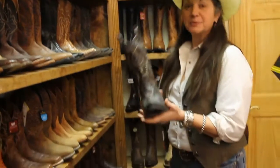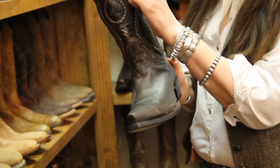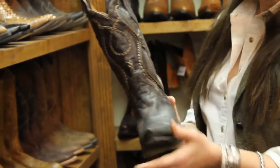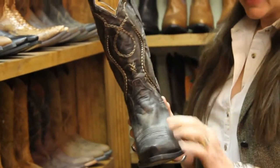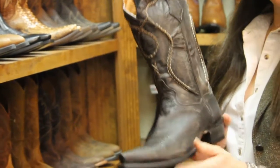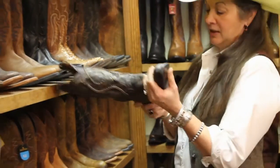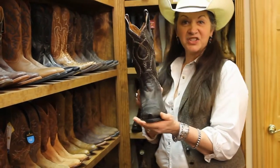Here's another boot from Dan Post. It has some great cord stitching that you don't often see — it's got a chain effect on it. This is a cool boot with a distressed finish and a snip toe. This is one that guys in the music industry would really enjoy wearing. These boots are now less than $200.